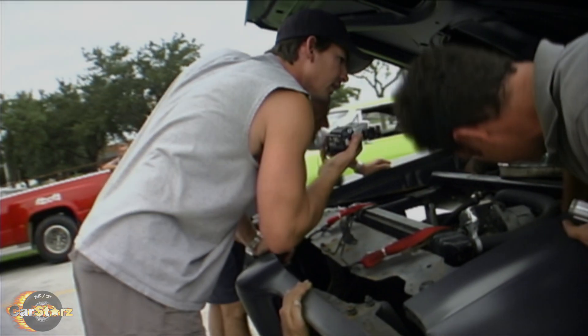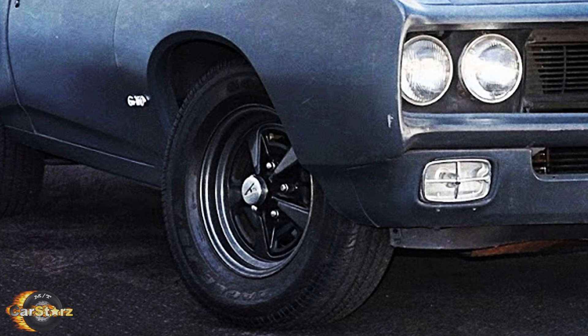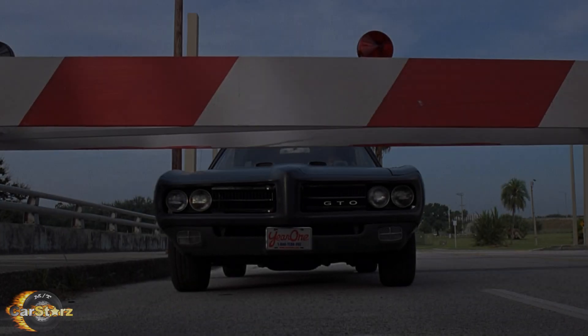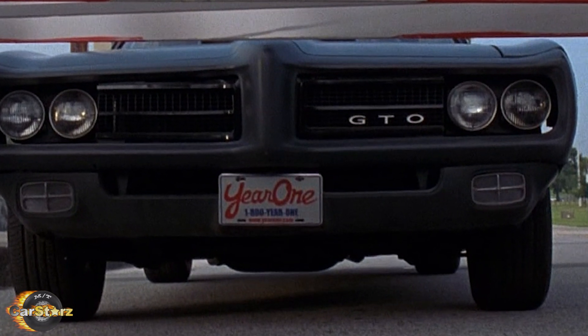Fact number two: all the converted stunt cars were outfitted with new aftermarket Richmond positive traction units, Rally 2 wheels, Goodyear tires, and Edelbrock intake manifolds and carburetors. Year One supplied all of these aftermarket parts, which is why they were allowed to have their logo on the front license plate of the cars for advertisement purposes.